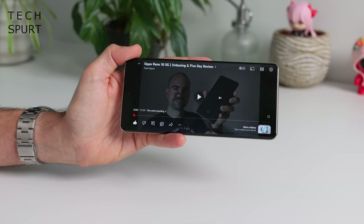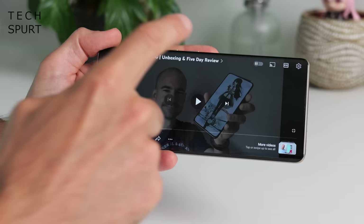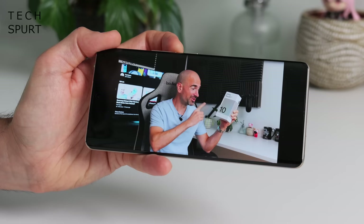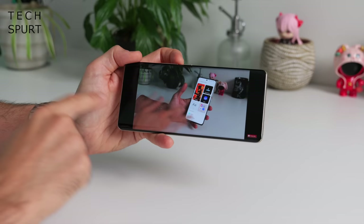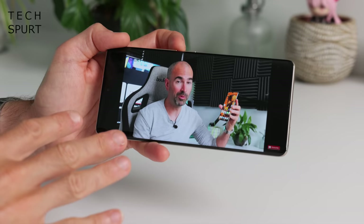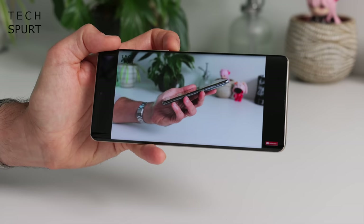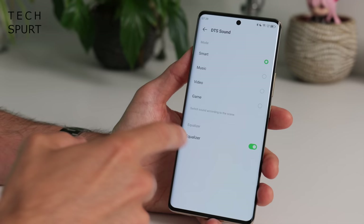The Infinix Zero 30 5G has a pair of stereo speakers, though they're not particularly well balanced — the bottom speaker is more powerful than the top, pumping out quite a lot of the sound. That said, the audio is pretty beefy; at top volume it'll blast through most background noise and it's not terribly tinny either. Unfortunately there's no headphone jack, which is pretty standard these days, but Bluetooth streaming works absolutely fine. You've also got DTS sound smarts to tinker with audio settings, or just leave it to DTS to handle things on your behalf.